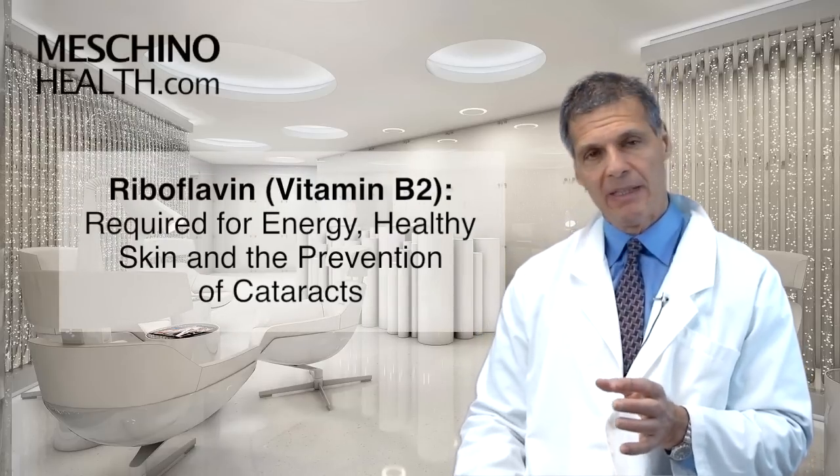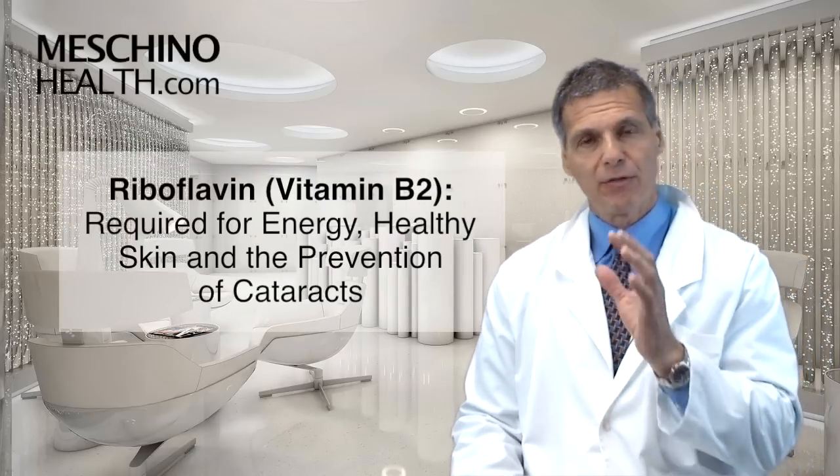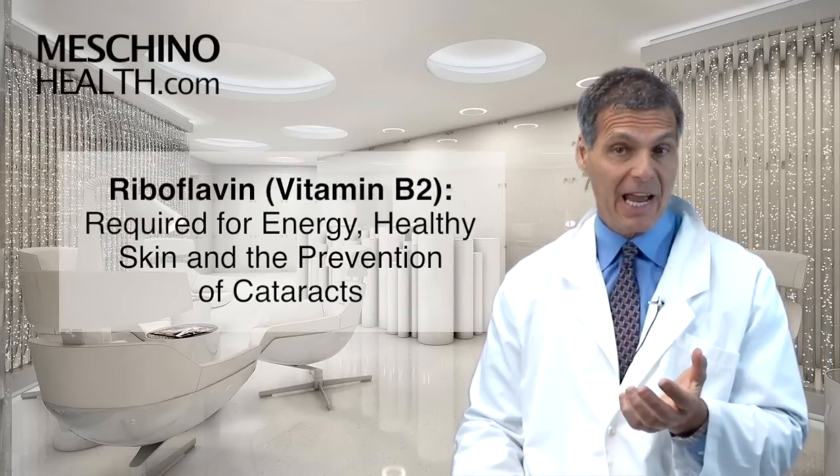Riboflavin, vitamin B2, is required for energy, for healthy skin, and the prevention of cataracts. Hi, I'm Dr. James Maschino.